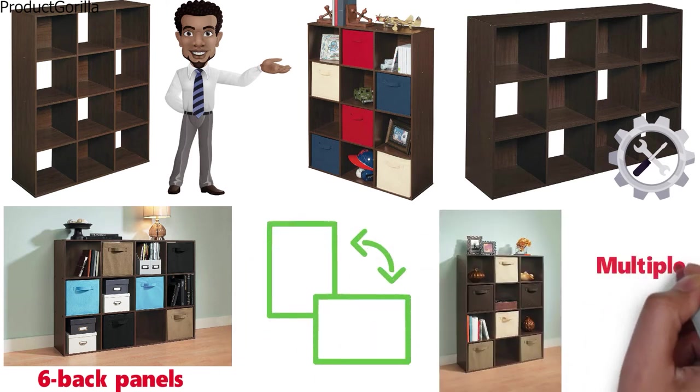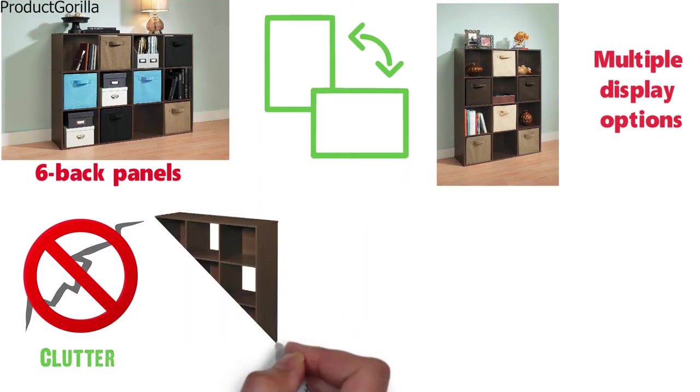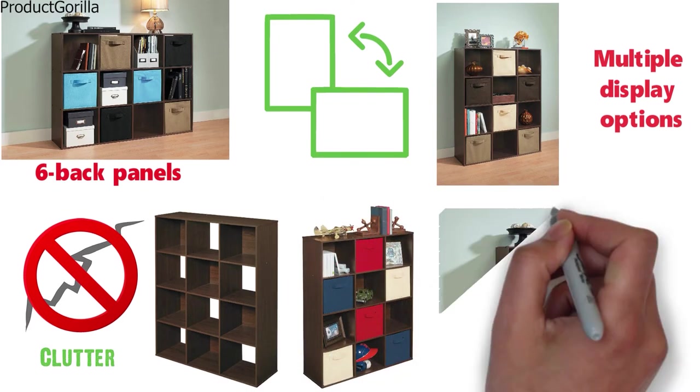All sides are finished for multiple display options. The Closet Made Cubicle Storage eliminates clutter, maximizes space, and looks great at the same time. With multiple selections of colors for both wooden units and drawers, you can easily fit it into any interior.